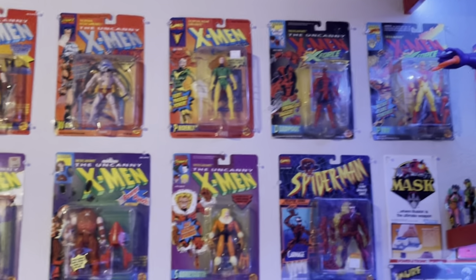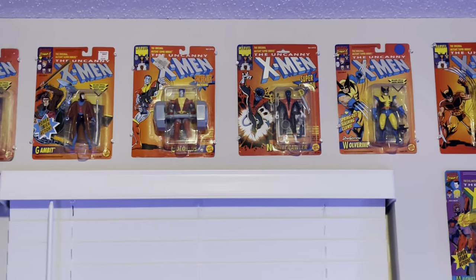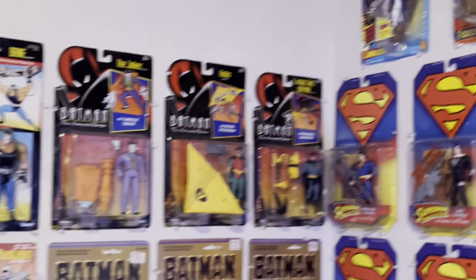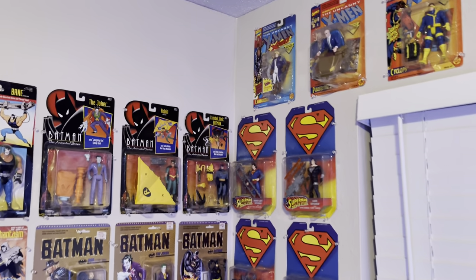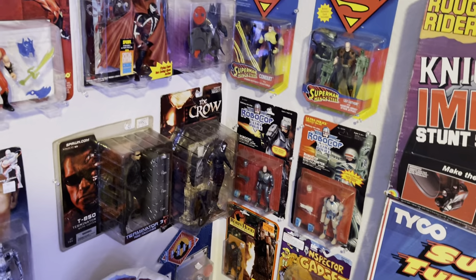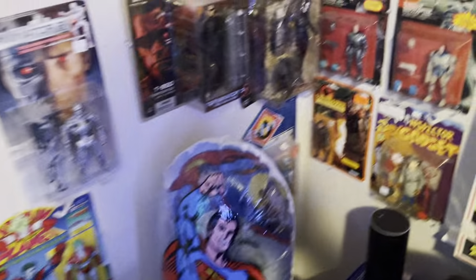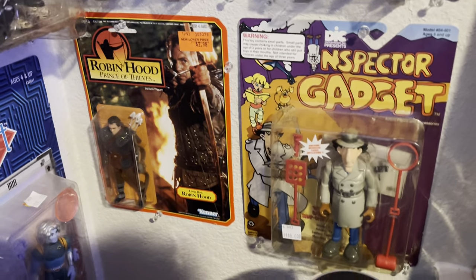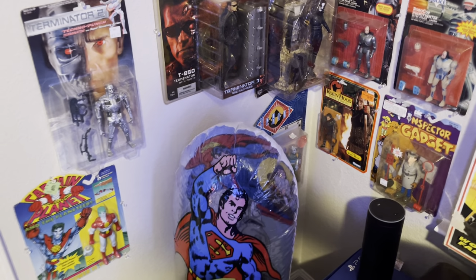My X-Men — I love the 90s X-Men cartoon, so I've got all my favorite characters as figures. On this wall I have Batman: The Animated Series along with my Superman stuff. Let's scroll through that — Double Dragon, RoboCop, another Terminator, Captain Planet. Who remembers Reboot? Robin Hood, Inspector Gadget, and this is just a punch bag I had as a kid — loved having that, so I had to get it again.